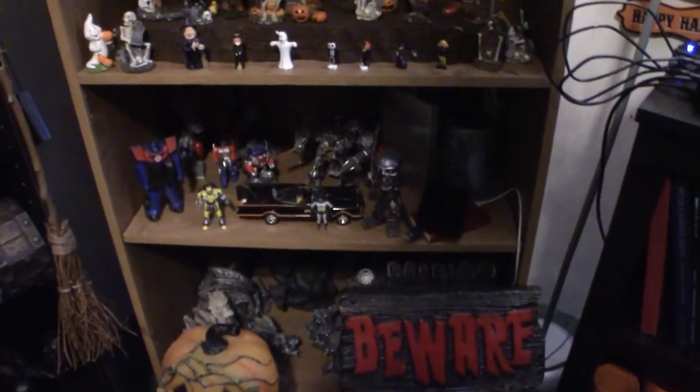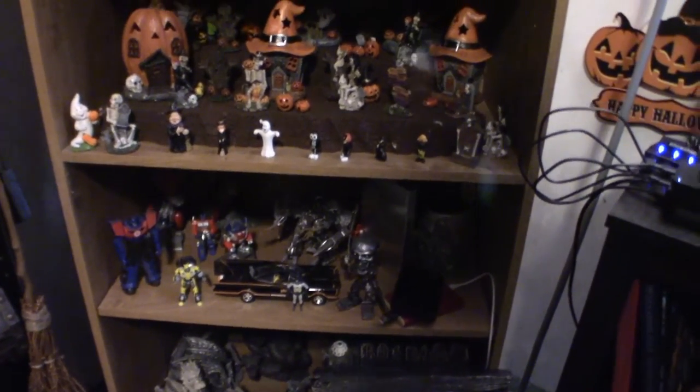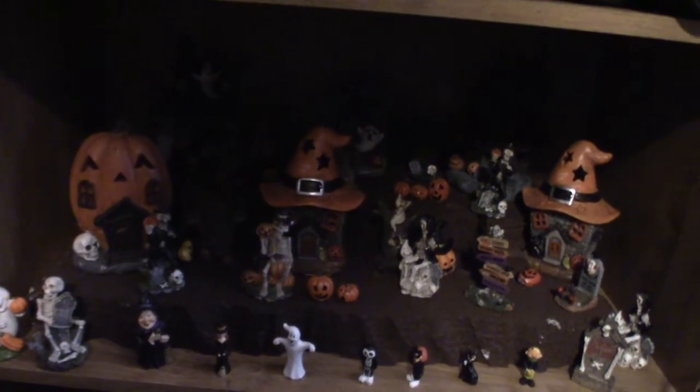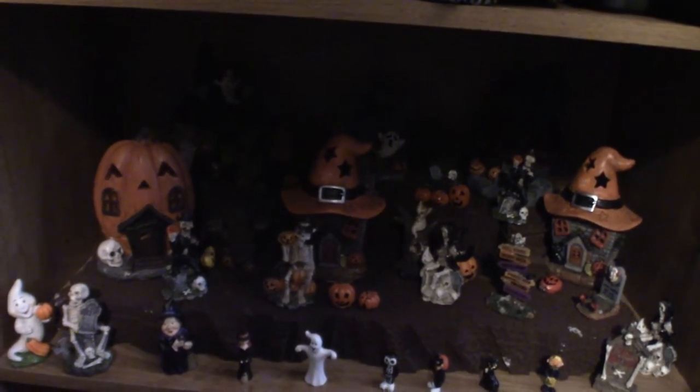My Batman, Optimus Primes, Transformers, and Terminator are here. This right here I actually made — it's made out of styrofoam. First time I ever did it, because I had so many of these little things, so I said let me make a diorama for it, a display for it, and that's exactly what I did.